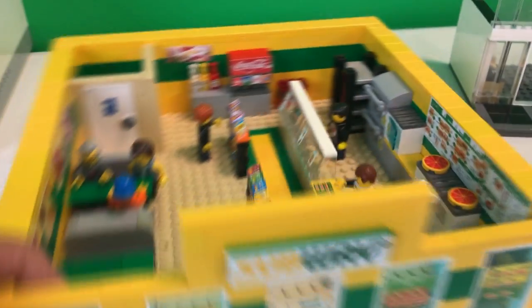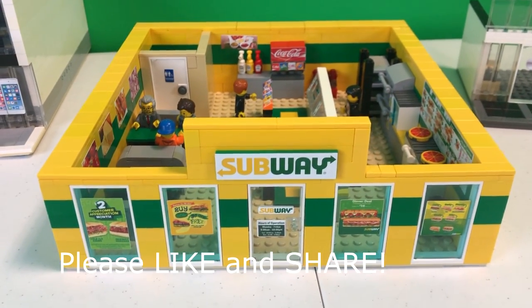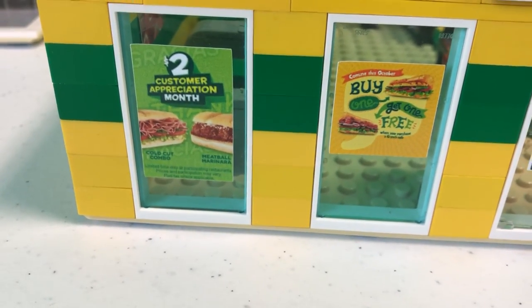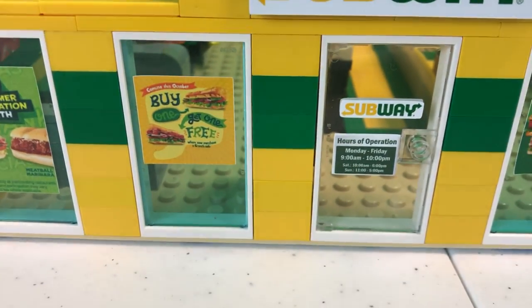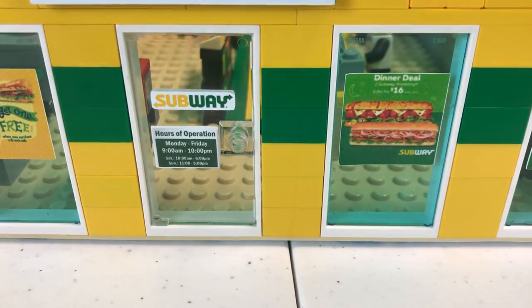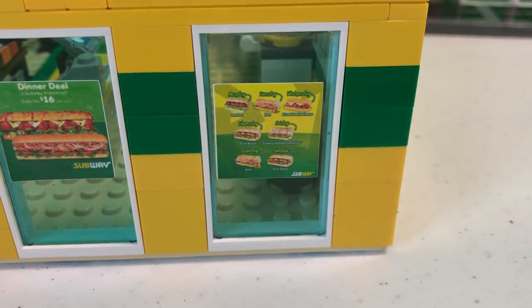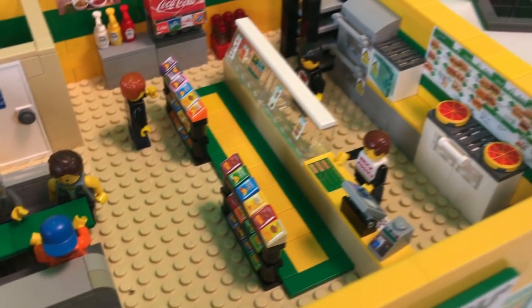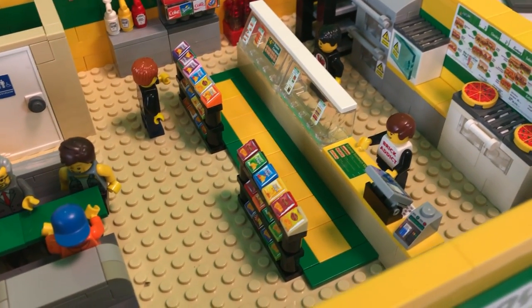So let's check this setup. This is one of the very first bigger sets we ever designed. Of course, we've got to have some cool ads on the front, right? $2 appreciation month. Buy one, get one free. Subway hours of operation. A dinner deal. And a picture of a whole bunch of cool subs. You go in the door, there's a very cool mat of Subway colors.